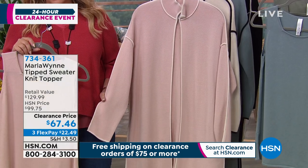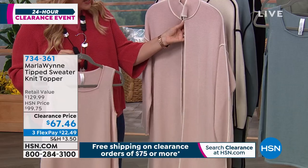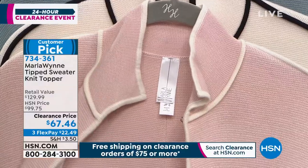Knit topper. This is really very, very beautiful and long. It's got a hook and eye closure right here at the top. So you can undo that and show — look at how this is constructed.